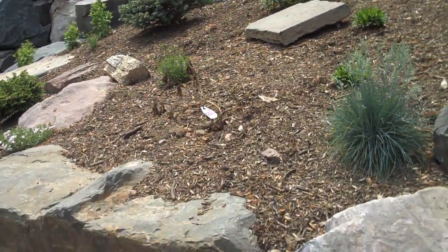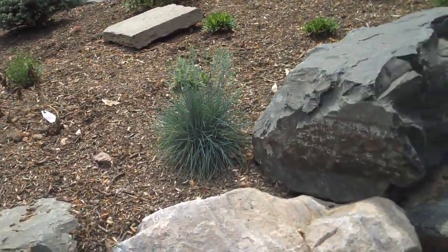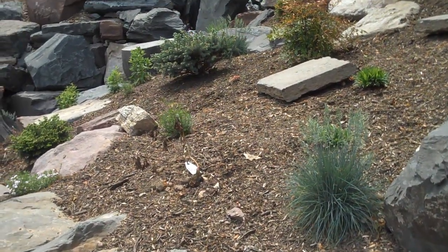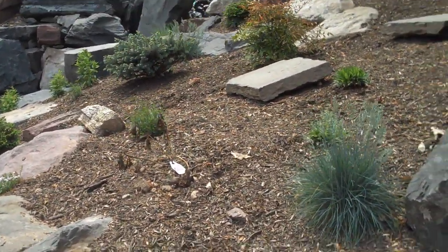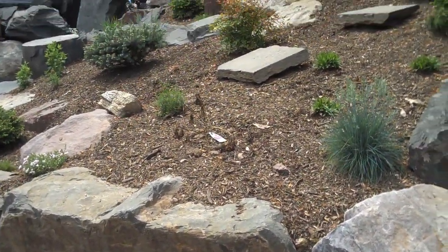If you'd like a design or a consultation with one of our professionals, Chris Orser Landscaping can be reached at 215-249-1236, or visit us online at www.OrserLandscaping.com — that's O-R-S-E-R Landscaping dot com.